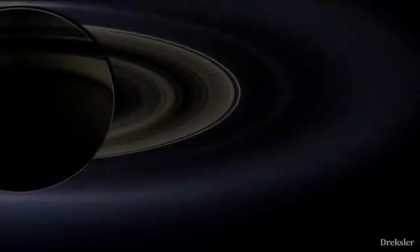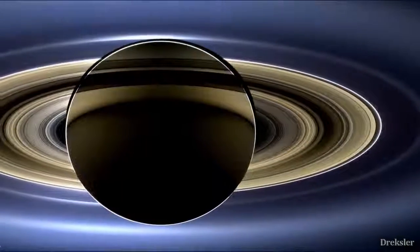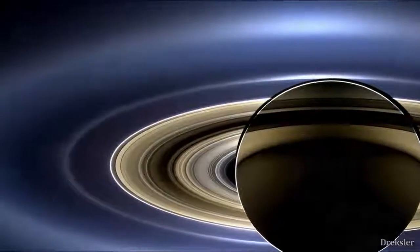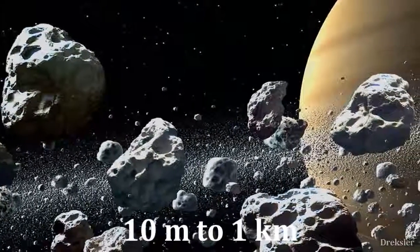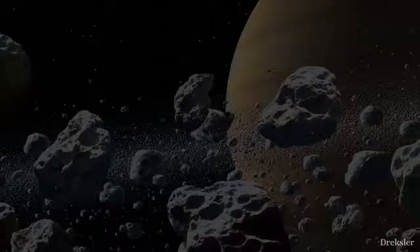Part of the reason Saturn is very recognizable is because of its wide rings. It is the largest and the brightest ring system in the solar system. They may look wide and smooth, but up close it's a different story. The rings range in thickness from 10 meters to 1 kilometer, which is actually nothing considering that they are 280,000 kilometers across.